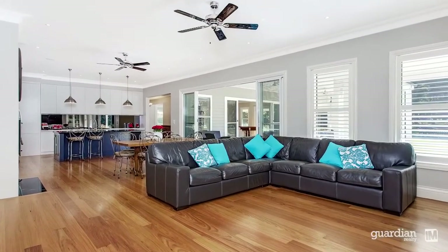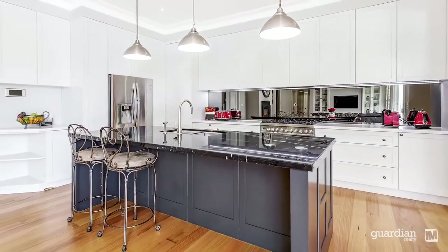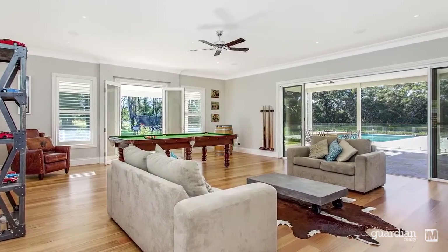On arrival you'll appreciate the size of the living spaces that set the tone for the rest of the home. The home offers a warm and welcoming layout that's characterised by plenty of natural light throughout.